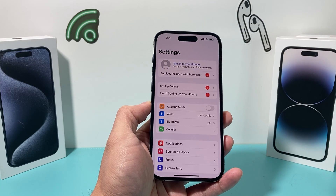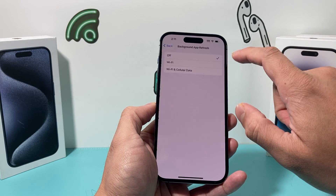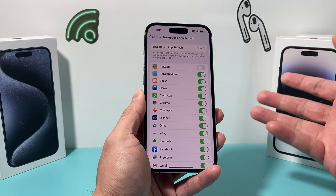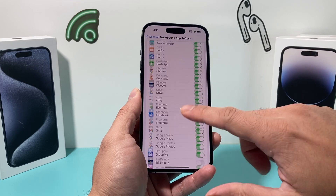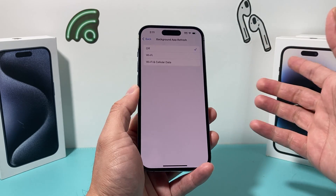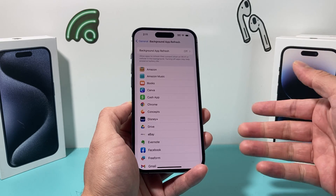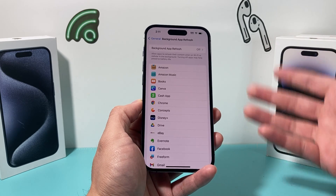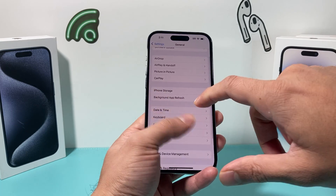Next, go into Settings, then General, then Background App Refresh. All of these apps when this is on are constantly refreshing their data on Wi-Fi or cellular data in the background, which can slow down your phone's performance — especially if you have hundreds of apps. I recommend turning it off completely. Even if you turn it off, when you open the app it still refreshes that data, so there's no point running it in the background and draining the battery and performance.